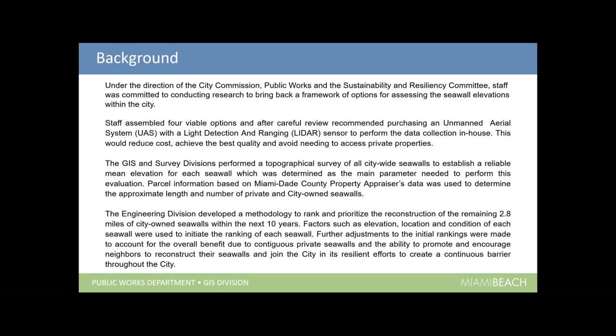Further adjustments to initial rankings were made to account for the overall benefit due to contiguous private seawalls and the ability to encourage neighbors to reconstruct their seawalls and join the city in resilient efforts to create a continuous barrier throughout the city. Rather than just looking at our own seawalls, we looked at all adjacent seawalls, taking into account their condition and elevations, and came up with a plan that takes those private seawalls into account as well.